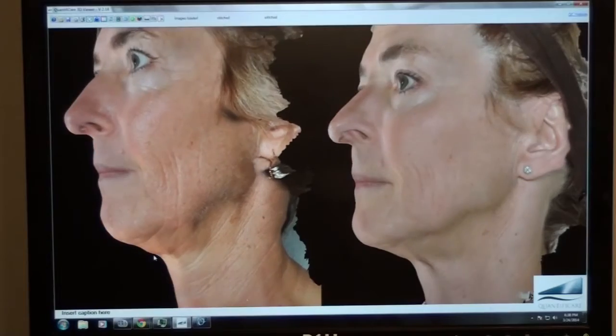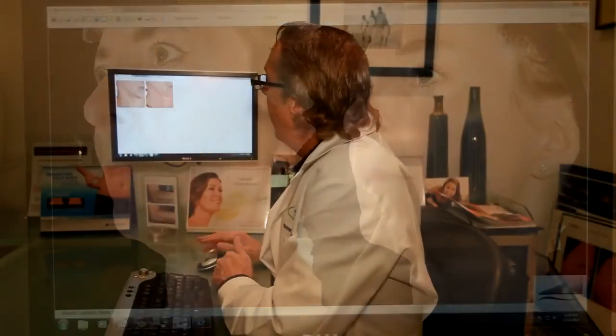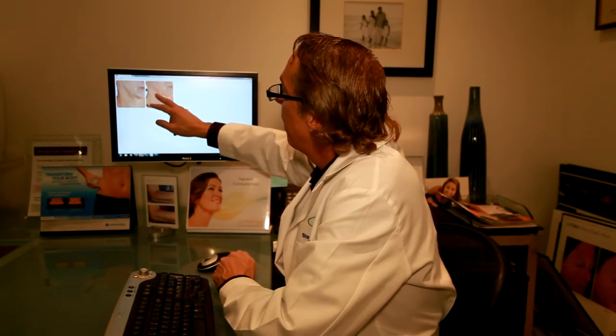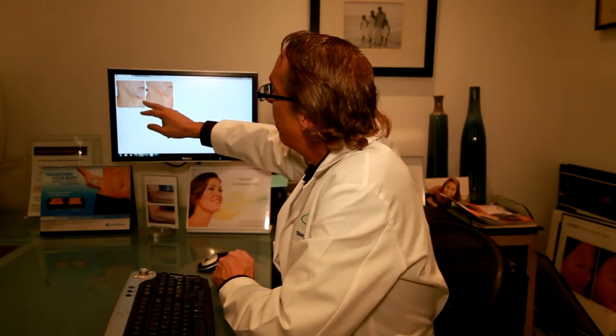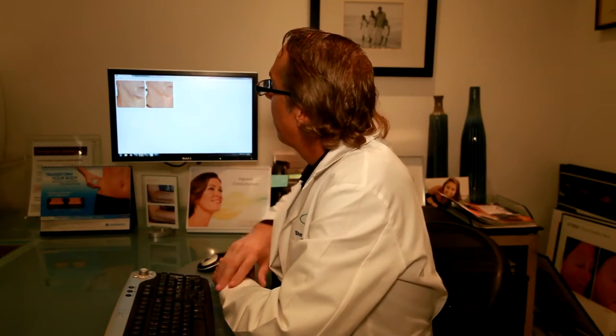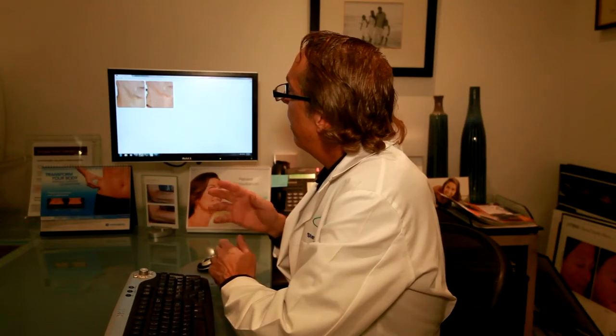That's a remarkable improvement with one Infini procedure. It's a very consistent result that we're seeing: improvement in the jaw lines, less jowling, improvement in the necklace lines, improvement in the fine lines, and improvement in the overall skin tone and texture — more youthful.